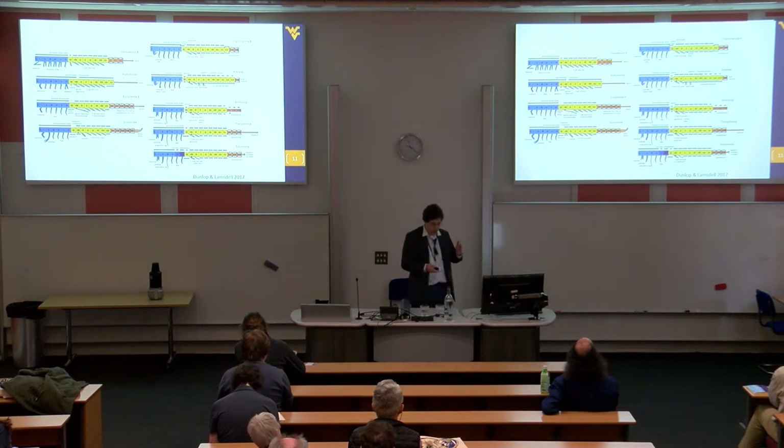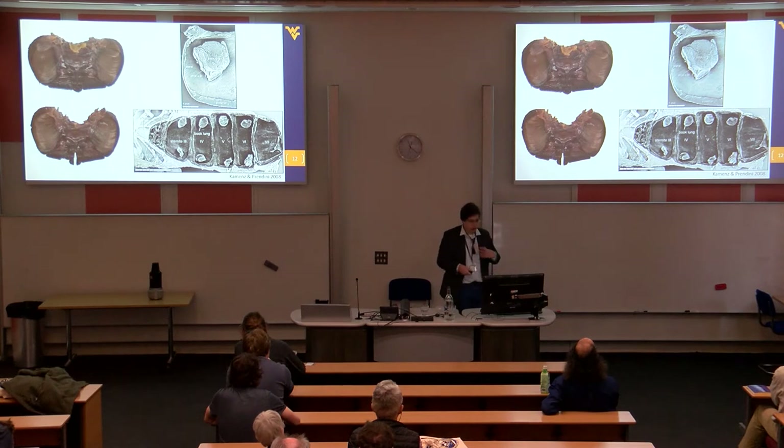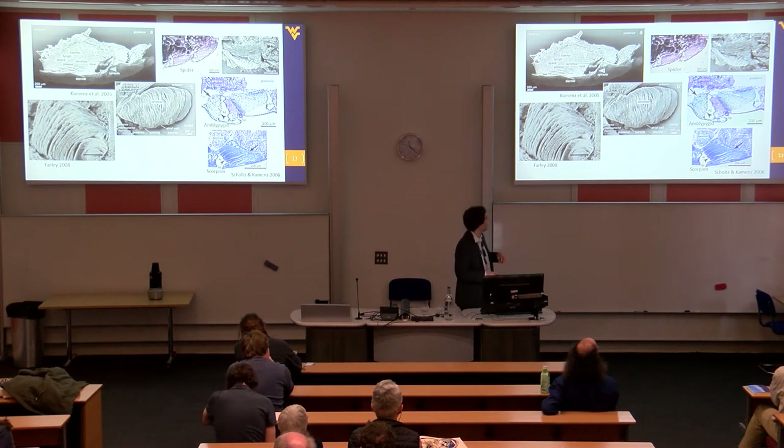Horseshoe crab book gills run along the top of the abdominal appendage and are horizontally layered. Scorpion book lungs are much smaller, attached to the underside of the body, switching directly onto the body wall, and appear more or less vertical in orientation — though from the side view they can look somewhat horizontal. My interpretation is that these are basically in the same position but foliate in a different direction, though I might be completely wrong. This book lung structure is fairly conserved across other arachnids.